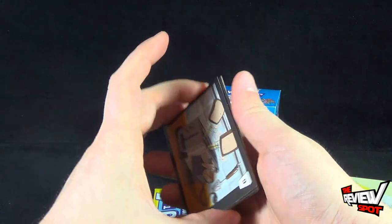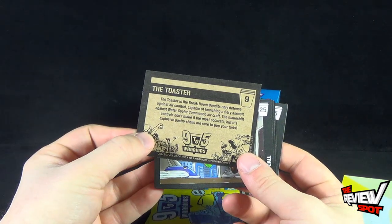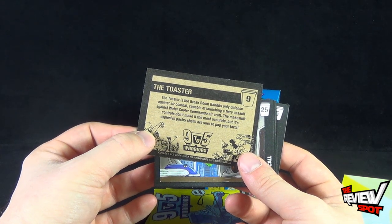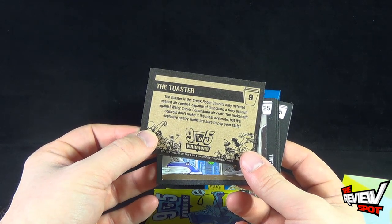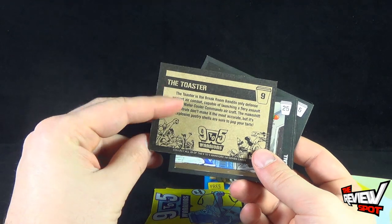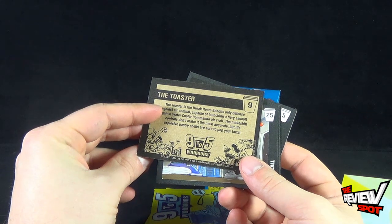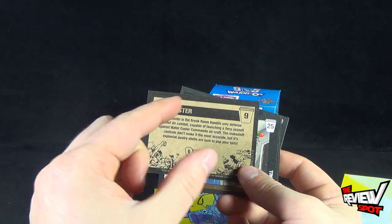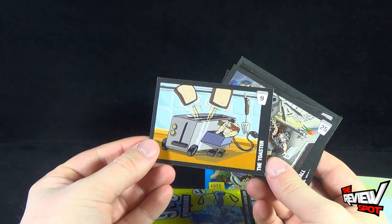The first box of cards — we got ourselves The Toaster. 'The Toaster is the Break Room Bandits' only defense against air combat, capable of launching fiery assault against Water Cooler Commando aircraft. Its makeshift controls don't make it the most accurate, but its explosive Patriot shells are sure to pop your tarts.' Number nine — collect 28 of the 9-to-5 Warriors first series cards. As a side note, why is it that toasters have such a high temperature gauge? Normally people would set it to about one or two, but who wants to incinerate their toast?